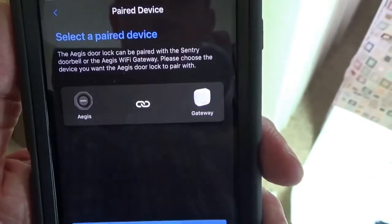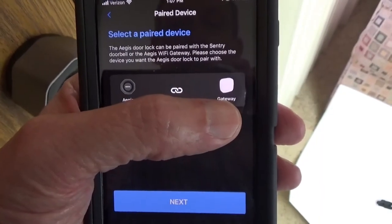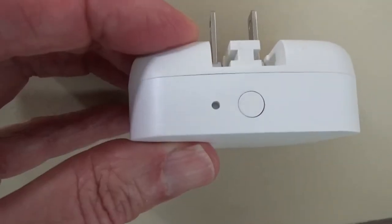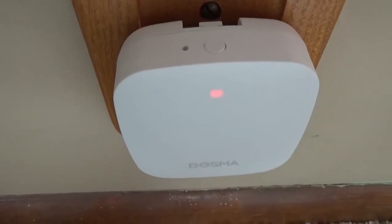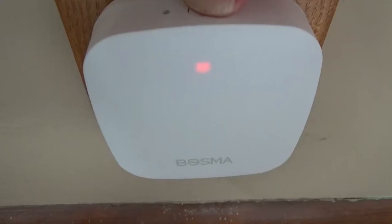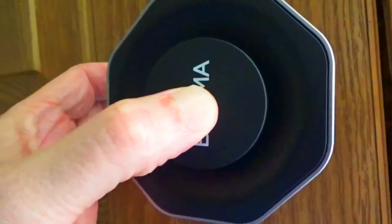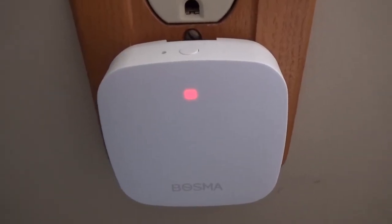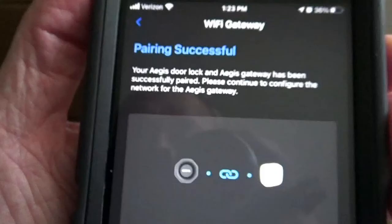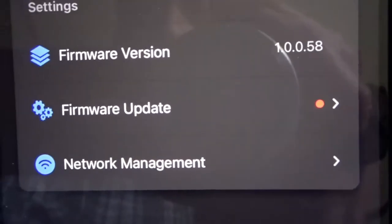It says to select a paired device. The Aegis door lock can be paired with the Sentry doorbell or the Aegis Wi-Fi gateway. I don't have the Sentry doorbell, but I do have the Wi-Fi gateway, so I'm going to choose that. The gateway has a button on top — I plug it in and long press that button until I see a flashing blue light on the front. Then within 30 seconds, long press the button in the middle of the lock until you see a green light. When the flashing blue light goes to steady, the pairing process is complete. The app says pairing successful, and I configure my Wi-Fi network — configuration was successful. It also tells me there's a firmware update available, so I install that.